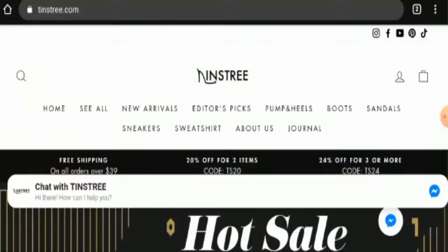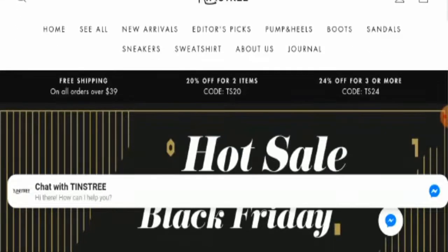Hello everyone, hope you are all doing well. Do you want to know about 10 Street reviews? We are going to provide you with an unbiased review in this video. If you wish to buy any product from this site, or if you have experienced any fraud, not received a product, or got a damaged product, please watch this video till the end so we can show you the way to get your money back. People from the United States and Canada are very curious to know about this site.